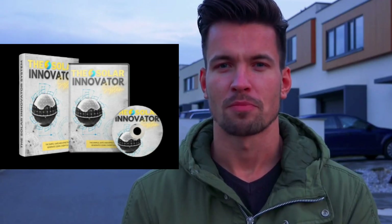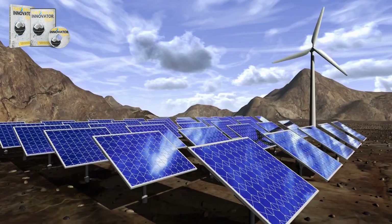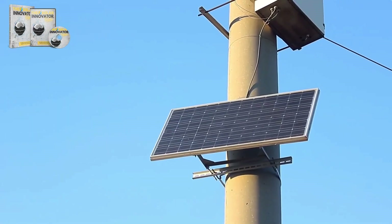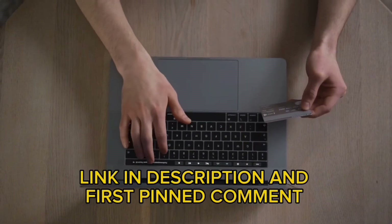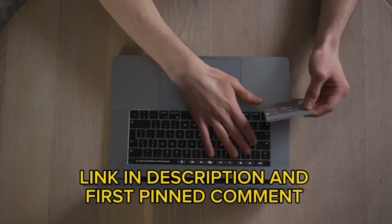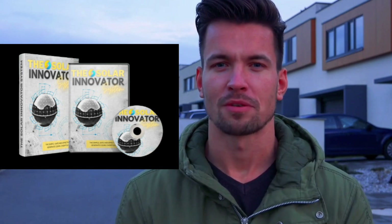After analyzing all the information, I can attest that it's a reliable product and delivers on its promises. Now that we've discussed all aspects of the Solar Innovator System, don't forget that the link to the official website is in the description below and also in the first pinned comment. Thank you very much for watching this video. I hope it helps you in reducing energy consumption. Until next time.